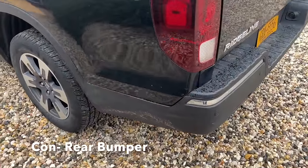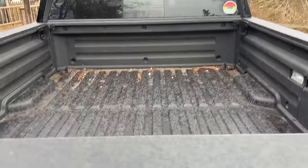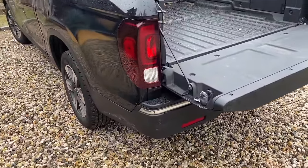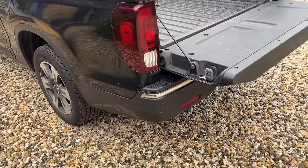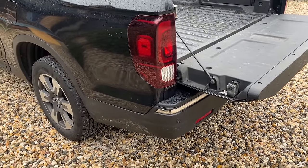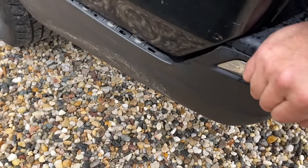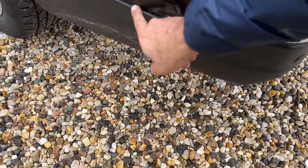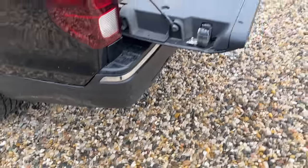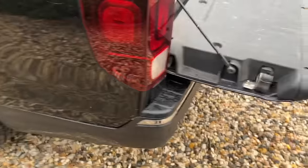One thing to throw in the cons column is the bumper. Anyone who's used a truck knows that when the tailgate comes down, you need a place to put your feet to climb up. Some trucks — even the Santa Cruz — have a little cutout in the bumper for that. On this Ridgeline, the bumper is basically a cheap car bumper that you can't put your weight on. I actually dislocated it the one time I tried stepping on it. Honda really needs to make a proper bumper so you can get into the bed more easily.